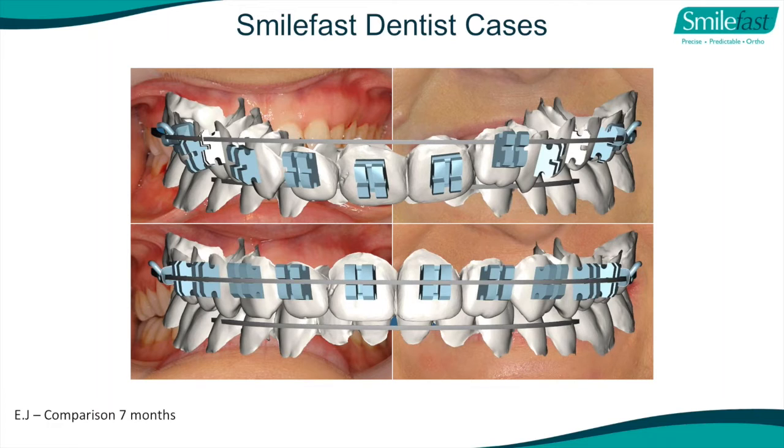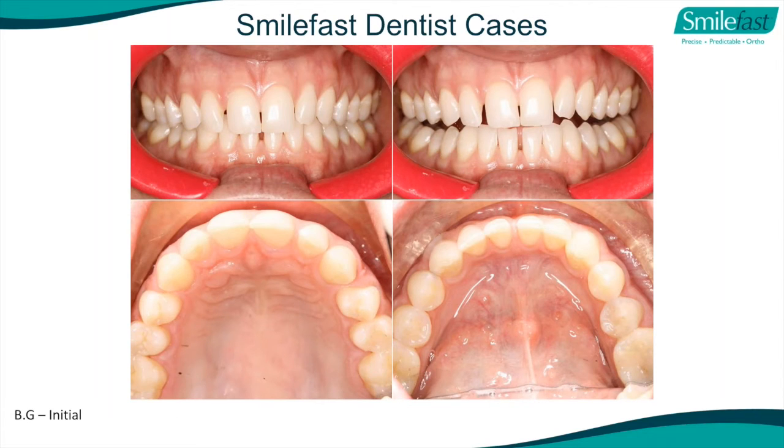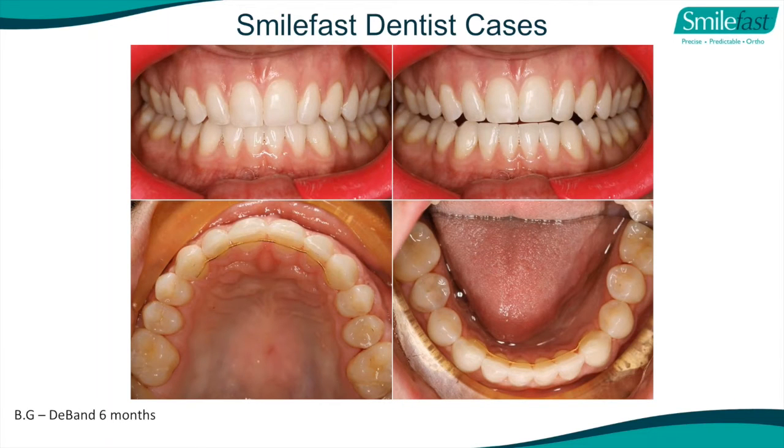A Class 3 patient - also more difficult, but this dentist did our SmileFast Pro and advanced course and treated it in eight months. How would you restore the upper anterior teeth without some orthodontic correction? Most of these patients would have been told by orthodontists to do two years of treatment. And here's another case - an open bite with mild spacing. This was a doctor's first case with SmileFast. They did it in six months and were over the moon - they never thought they could do it.